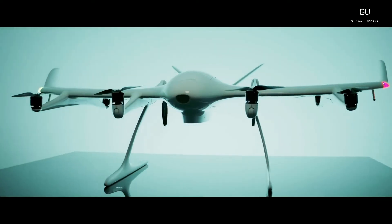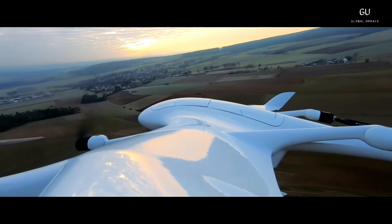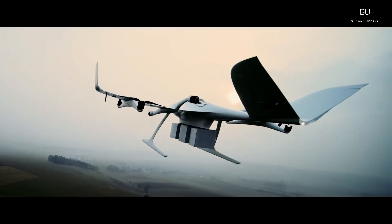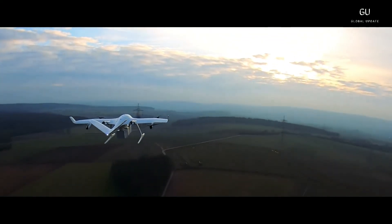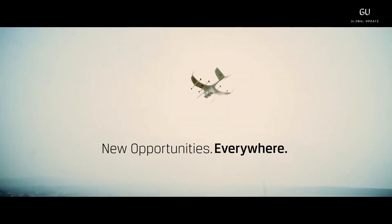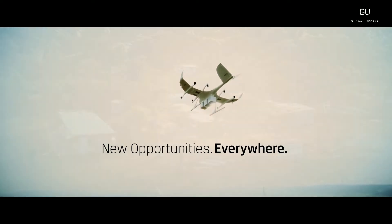Wingcopter has recently raised some $42 million in its latest funding round, bringing its total raise up over $60 million, and its new deal with Continental Drones in Africa will result in an enormous fleet of Wingcopter drones operating in all 49 sub-Saharan countries all across the continent.